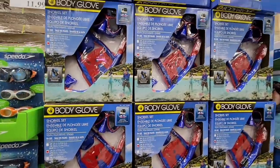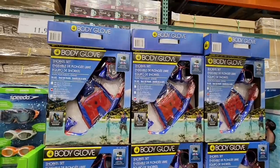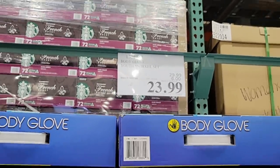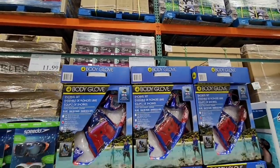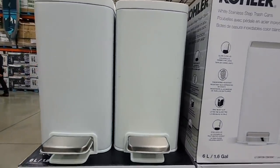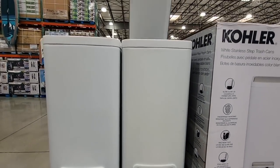Body Glove — now this is for snorkeling. My apologies, not scuba diving — snorkeling is a different sport. Snorkeling for $23.99. Now the Kohler trash cans — they put a lot of them out; they are expecting these to sell a bunch. Usually when you see this many in an area of the store, you know it's a hot item.